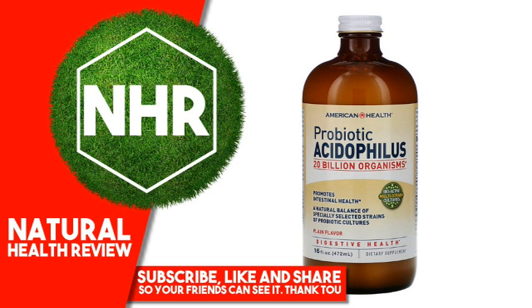Maintain your daily digestive health and optimal intestinal balance with liquid milk-based probiotic acidophilus. Acidophilus helps to stimulate the growth of beneficial bacteria in the digestive and intestinal tracts, encourages proper nutrient absorption, promotes overall immune health, and is an ideal way to naturally enhance our positive flora.